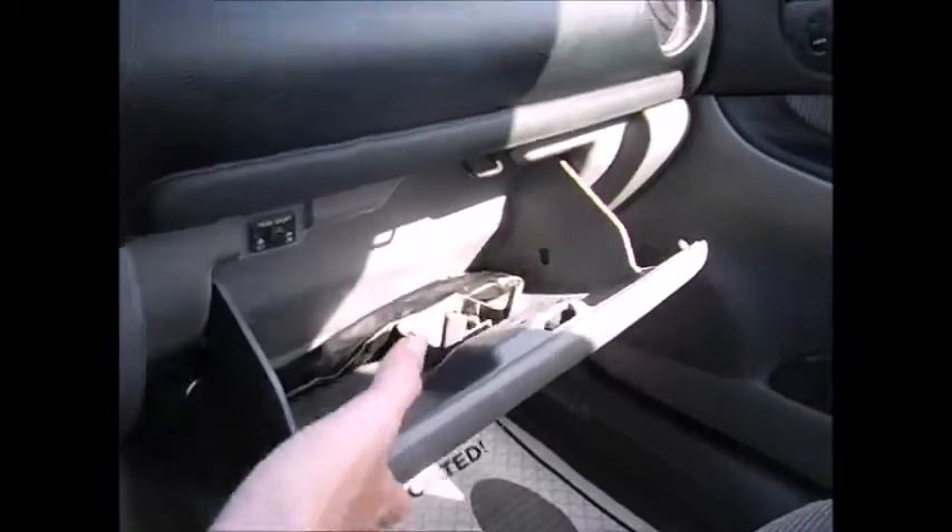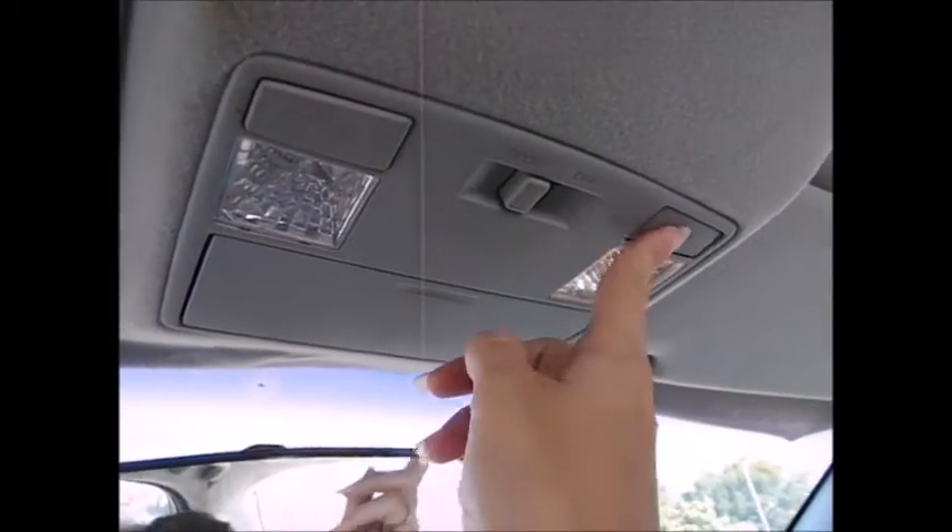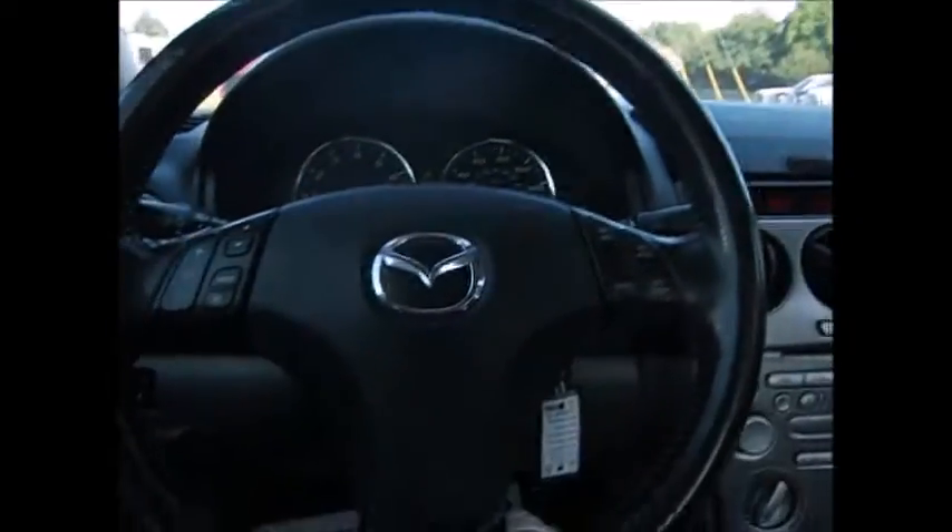A decent sized glove compartment. Sunglass holders overhead and overhead lights. Thank you so much for watching and have a great day.